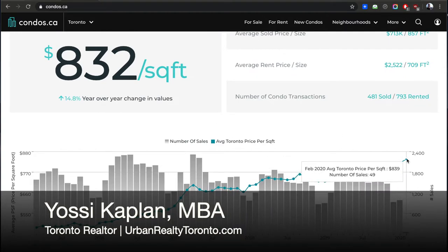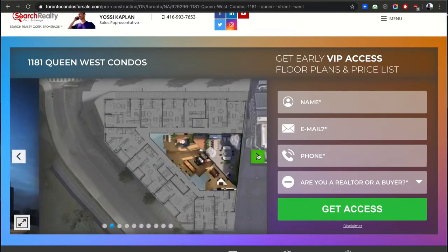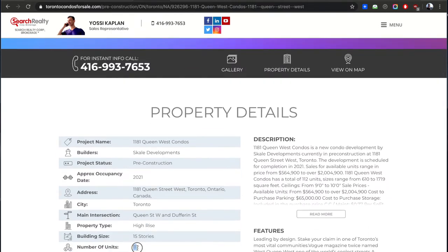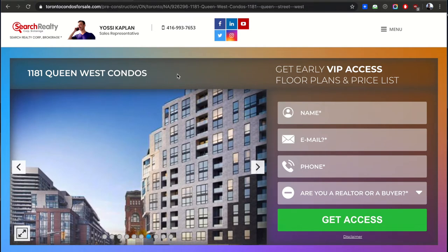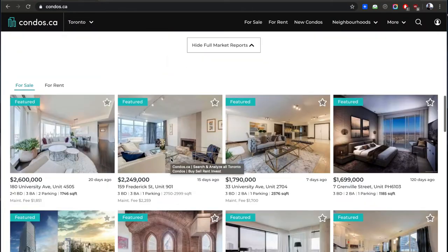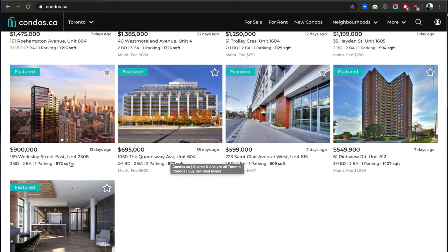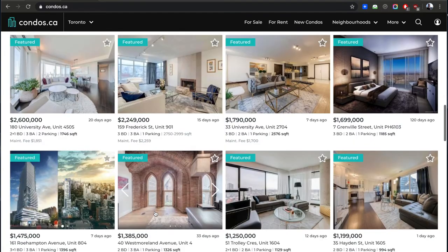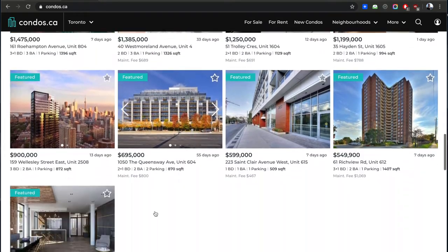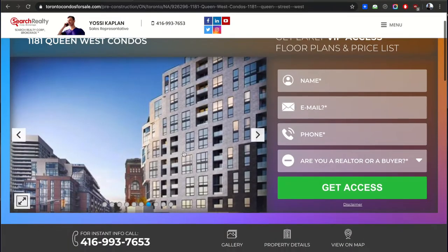Yesterday I showed you 1181 Queen West — a phenomenal condo in an excellent residential neighborhood. It's a smaller building with 112 units, offering good values at about $1,100 to $1,200 a foot for premium units. You're not competing with downtown towers where there's more and more condos. In those large towers, if you need to sell your condo you always compete with everyone in your building and around you — there's no uniqueness, your product is not unique anymore.